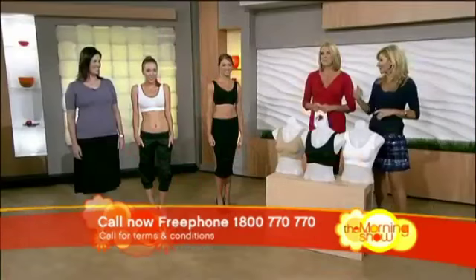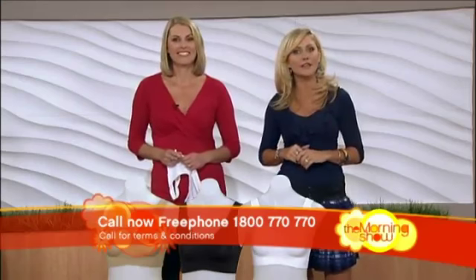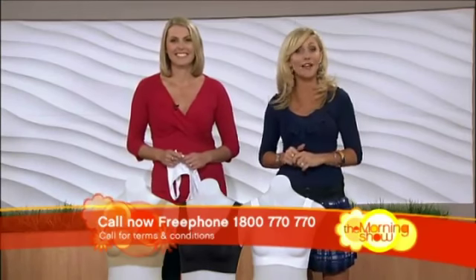Perfect. Thanks for coming in today, Kate, and to the girls as well. Remember, ordering your sizes is easy — just shop for your top. 1-800-770-770. Back to you.